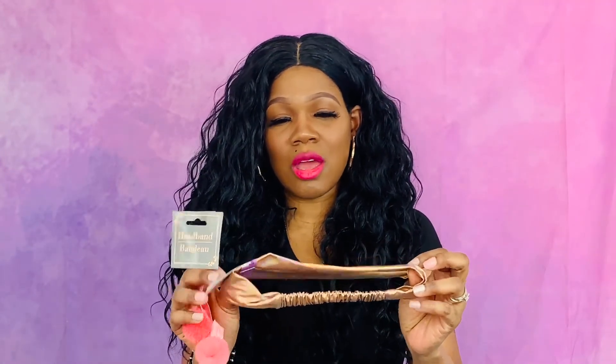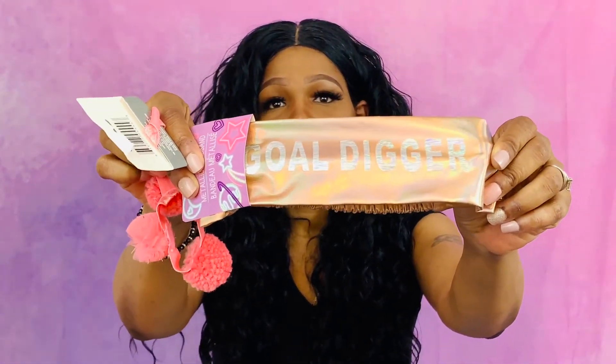The next thing I got for the girls are more headbands. These are so cute — these say 'Gold Diggers' and they've got these little puffs on them.